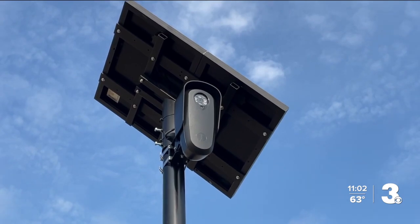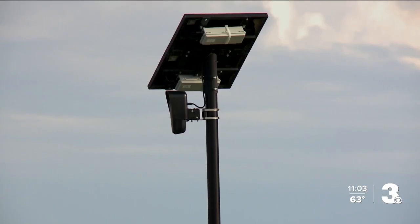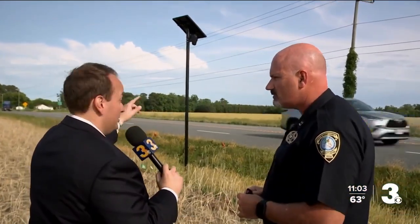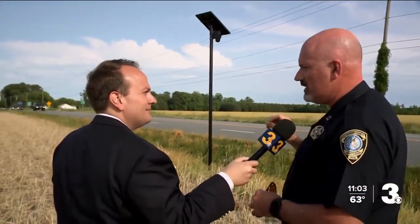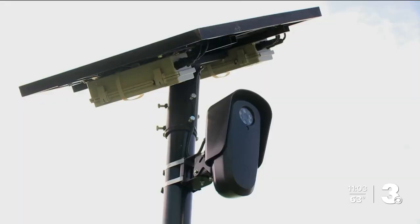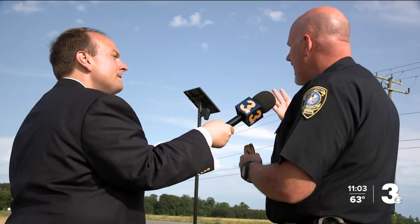She's noticed cameras like these — Flock Safety Cameras — aimed at helping tackle crime and get answers for police quickly. It's a motion-activated camera taking pictures of cars as they pass by. Captain Tommy Potter with the Isle of Wight County Sheriff's Office says six cameras are placed throughout the county. 'That camera is another tool in my tool belt — it's gaining a fuller picture of the crime.'